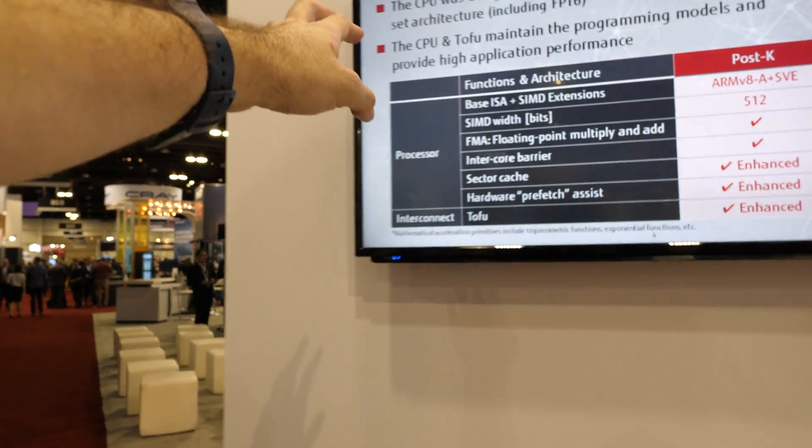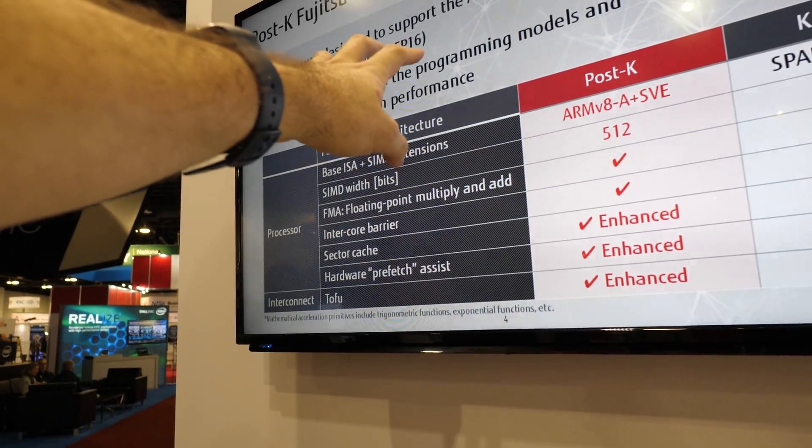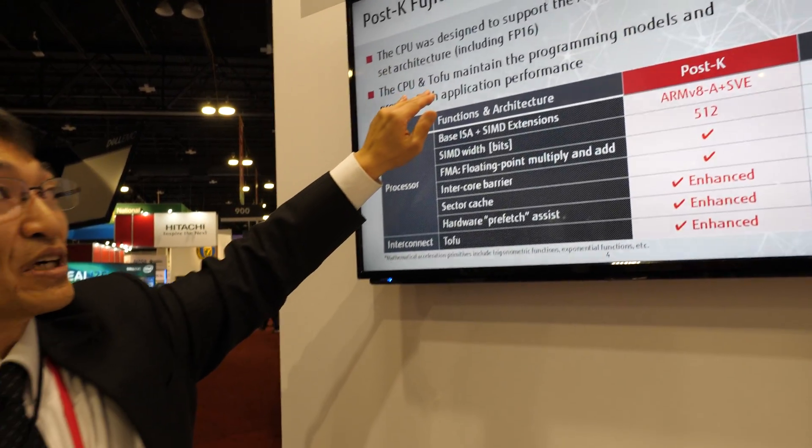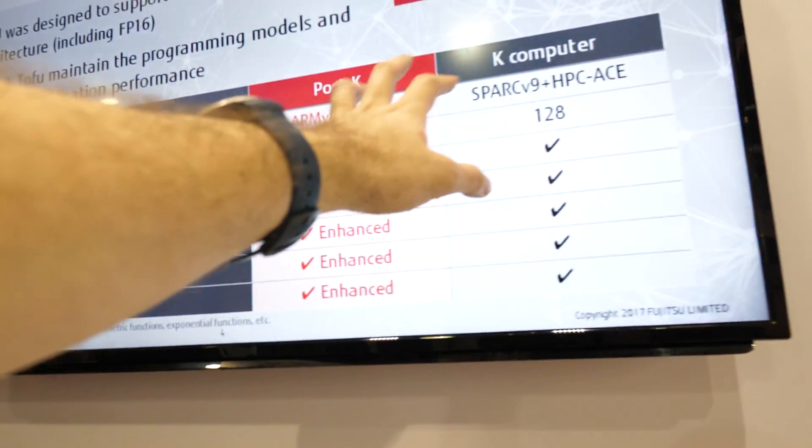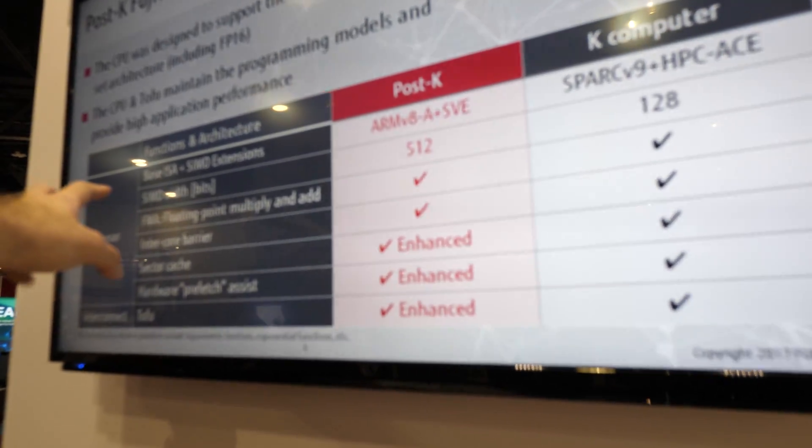And here it says TOFU — what is that? This is an original interconnect developed by Fujitsu. It's very unique and high performance. So it's the interconnect for the Post-K? Also for the current K computer — the K computer uses TOFU already.